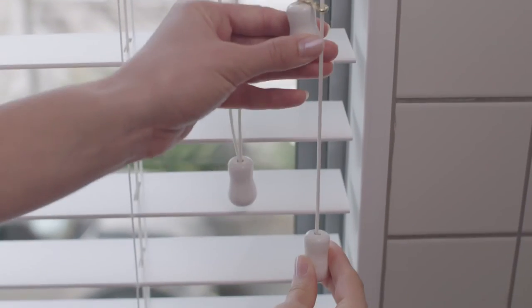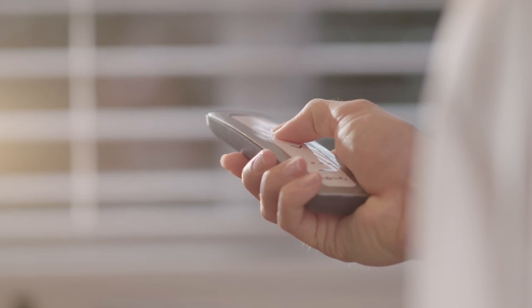Tilting the slats lets you control light and privacy. Luxiflex Woodmates can be operated with a standard cord lock system or you can have them automated.